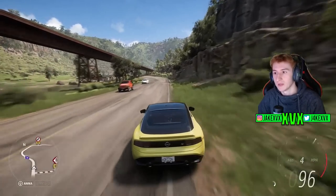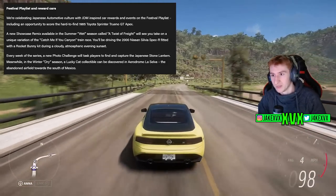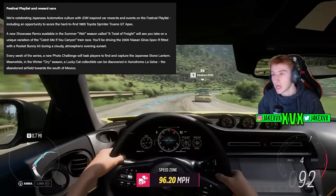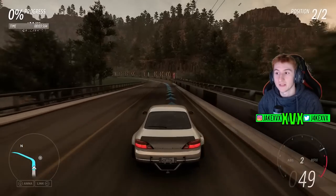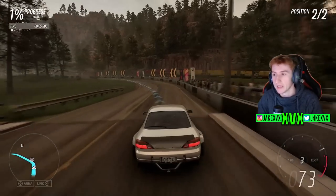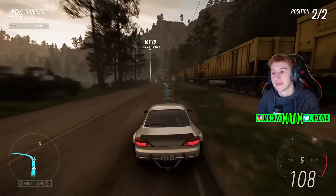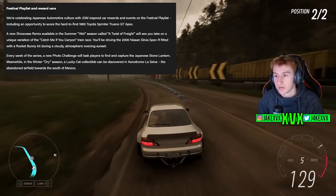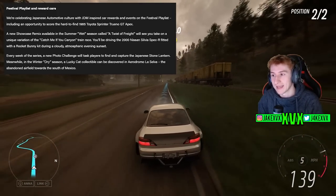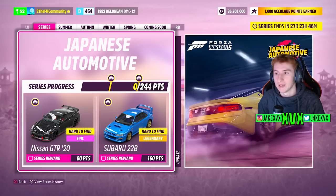Let's get into the Japanese Automotive update, starting off with the festival playlist and all of the new cars. This month we're celebrating Japanese automotive culture with JDM-inspired car boards. There is a new showcase remix available in Summer, which is the first week, featuring the Nissan Silvia Spec R with a Rocket Bunny kit in the 'Catch Me If You Canyon' train race. Every week of the series also has a new photo challenge tasking players to find and capture the Japanese stone lantern.